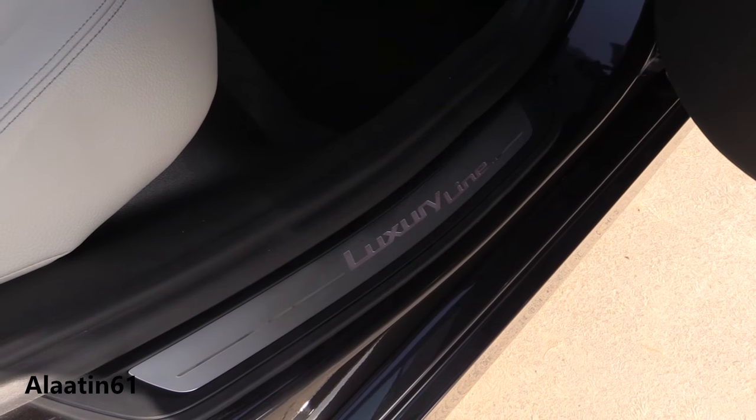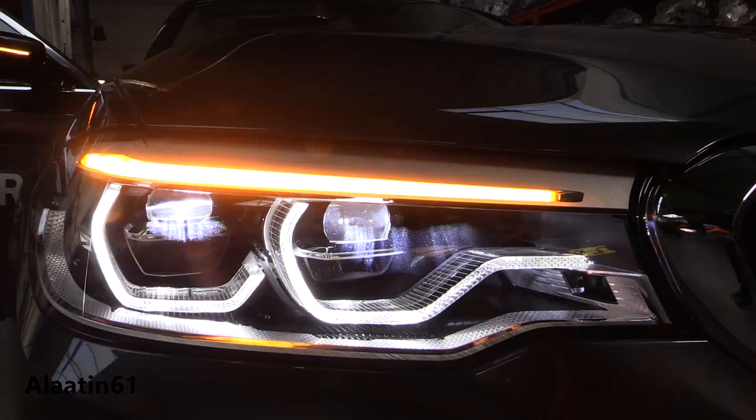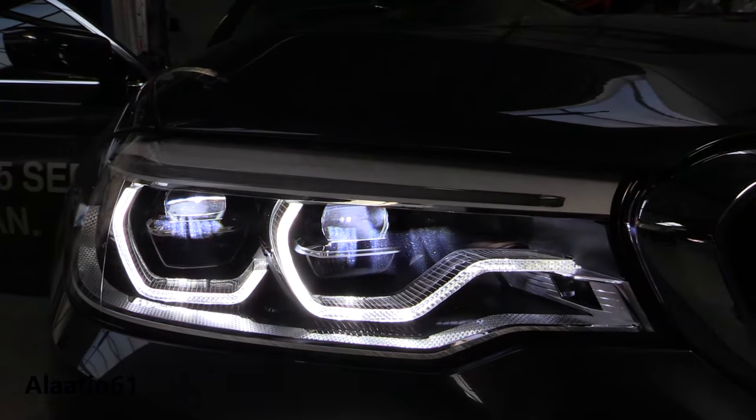It has a slightly more aggressive design now. The headlight unit goes into the kidney grille.